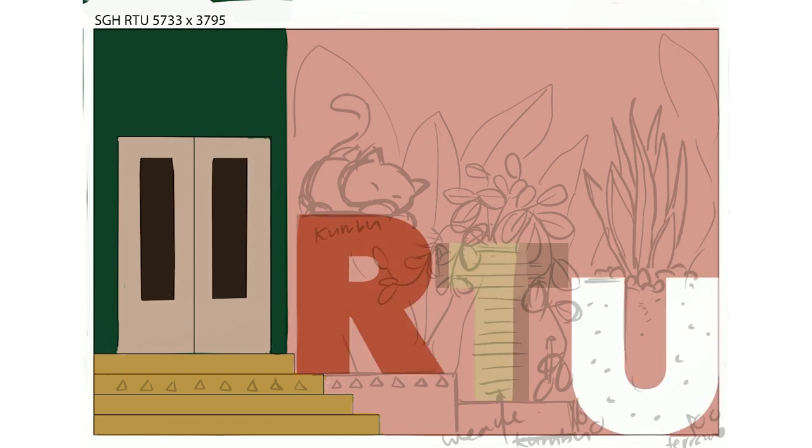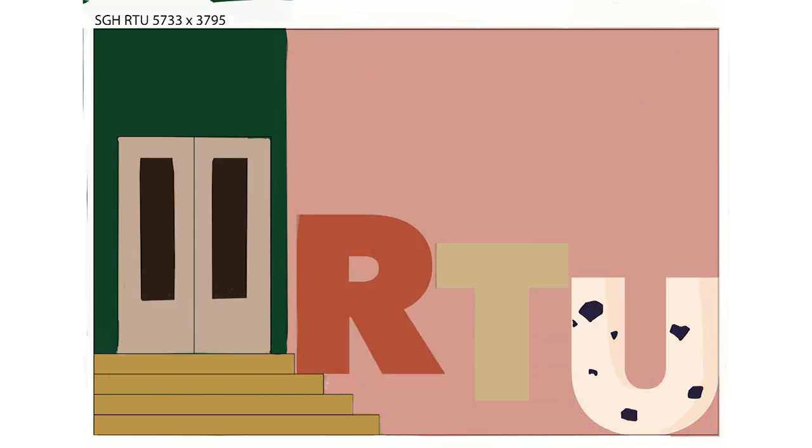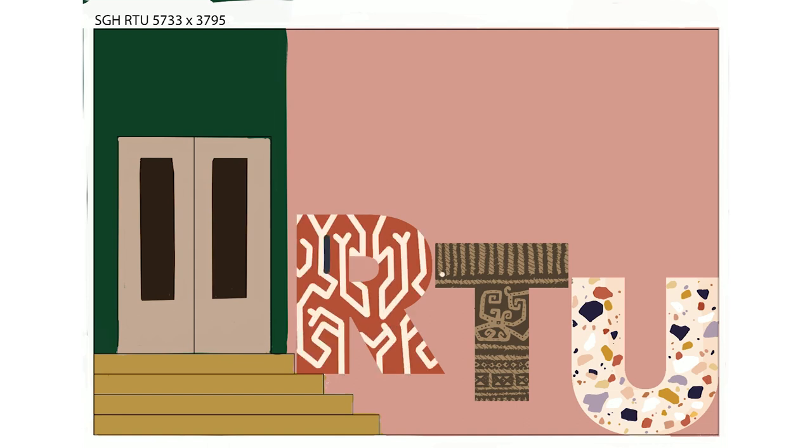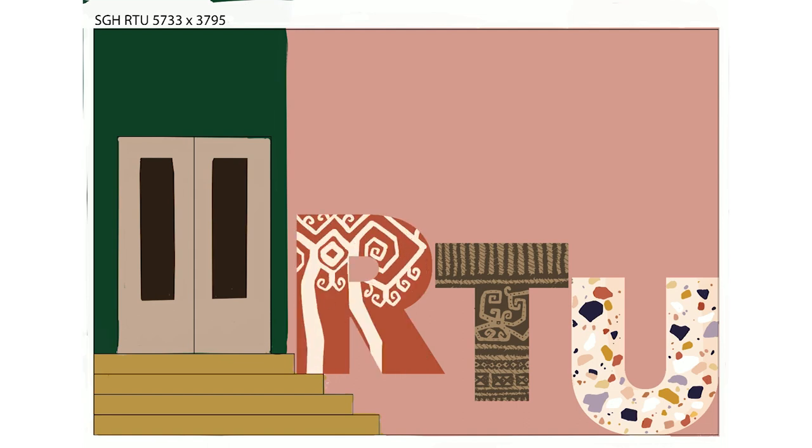Then we started painting into the letters. I painted U with a terrazzo pattern because I've personally been quite obsessed with the pattern, and I also find it calming yet fun and colourful to look at. I decided T and R should have more Sarawakian elements, and that's where the brown weaving pattern came in. I added a beautiful red and blue for the R in a Boa Kung Bu style.